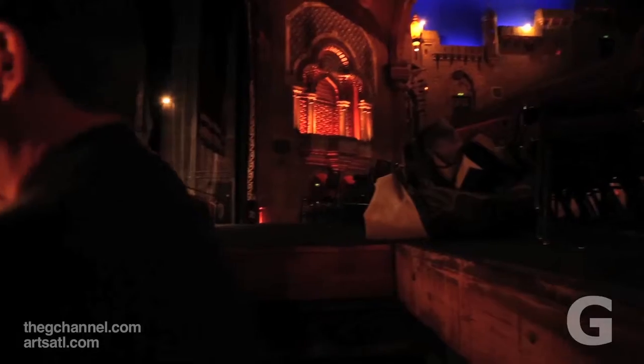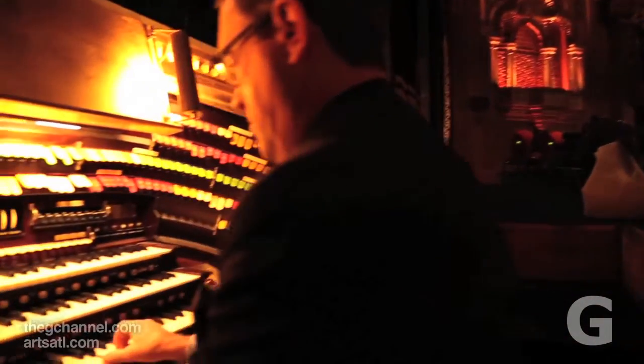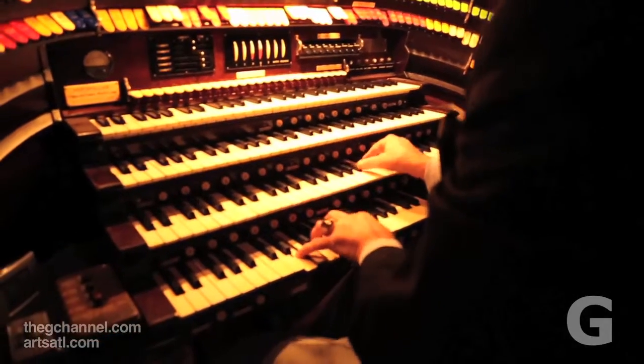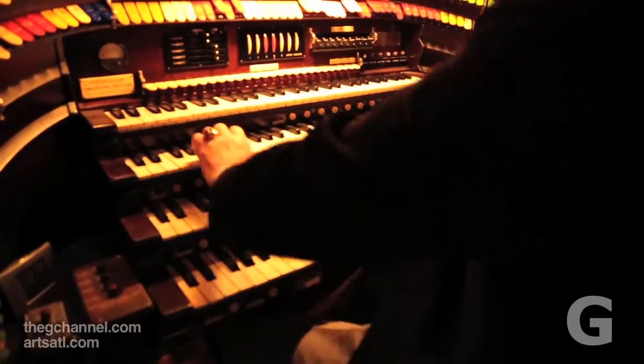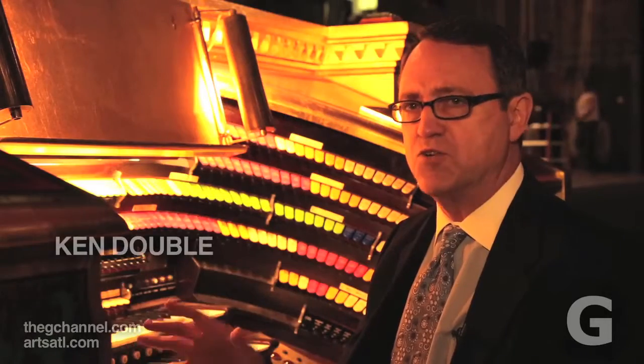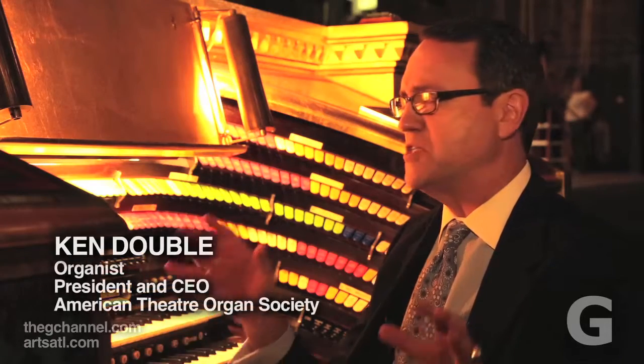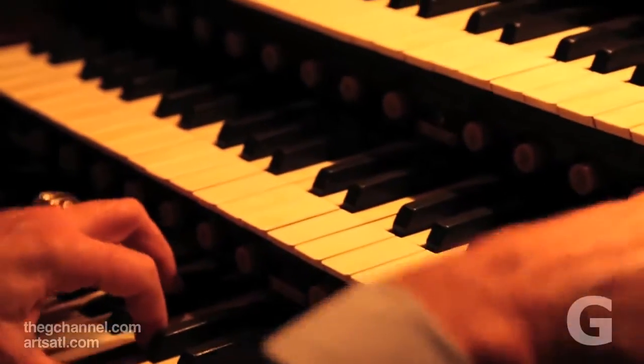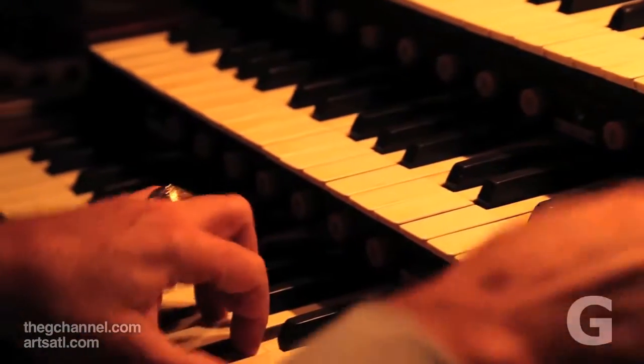Although these have been installed in high school auditoriums and people have put them in their private homes, these organs were built to be played in big theaters. This great acoustical environment just makes this organ sing. The opportunity to play here is very, very special, and that great cavernous space makes the organ really sing. It's a thrill to play.